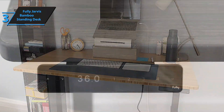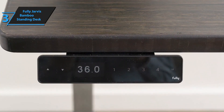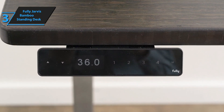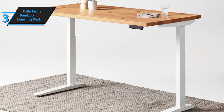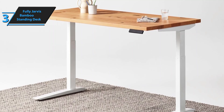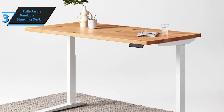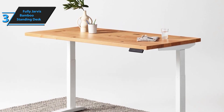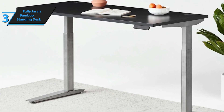The Fully Jarvis Bamboo Standing Desk distinguishes itself primarily due to its exceptional adjustability — one of the best in the standing desk market. Its legs can effortlessly raise or lower the work surface to suit your preference. The metallic legs are notably robust, contributing to the overall build quality, but this also implies that assembling it may require some assistance. In fact, the instructions recommend two people for the final assembly stage.